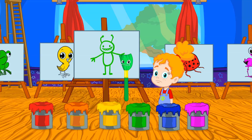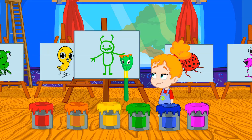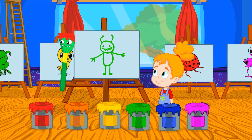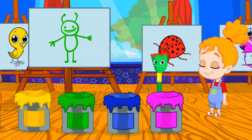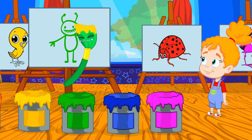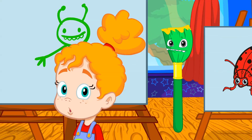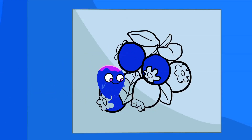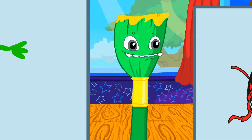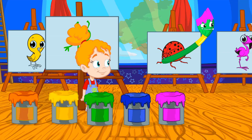What color is the tangerine? Exactly, tangerines are orange. And the strawberries? Very good, they're red. And the banana? Yellow, that's right. And little blueberries? Blue. There's only one left. The pitaya. Pink.